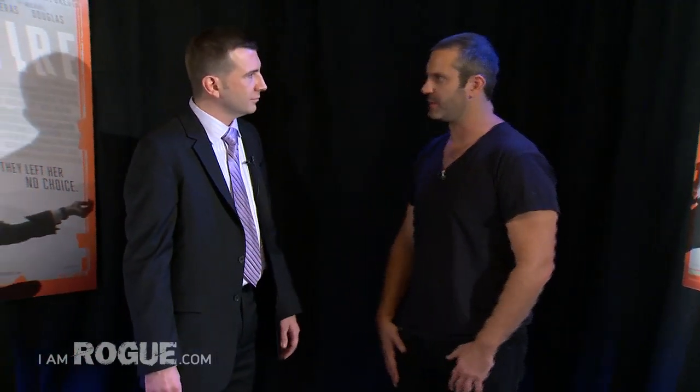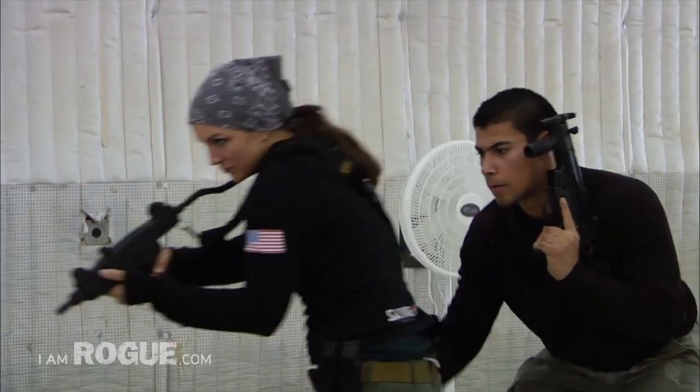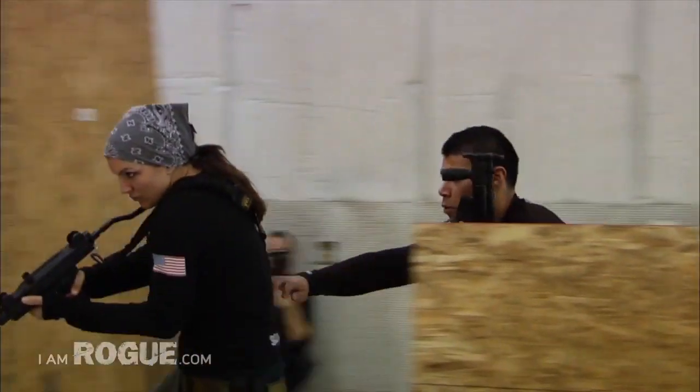Did you go with Steven to select which weapons to use, or did he just go with your judgment? He said, you pick and put together whatever needs to be done, and then you do what you need to do with her and train to make it real.